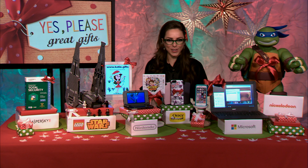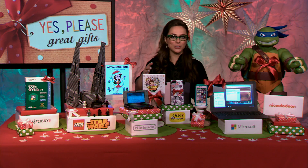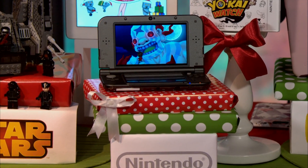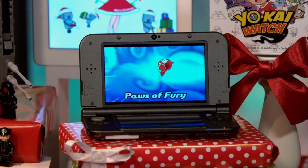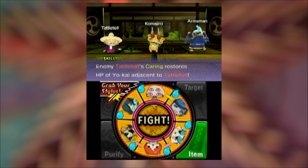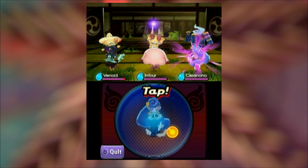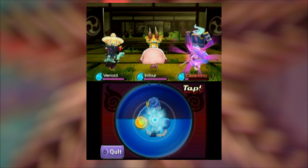Awesome gifting ideas for you this holiday season. Let's start in the world of gaming — a very popular game over in Japan has now come to the US. This is called Yokai Watch, and it is one of the hottest games for kids this holiday season, made exclusively for the portable Nintendo 3DS family systems, including the New Nintendo 3DS XL. You can find the weird and wonderful Yokai that are hidden everywhere — they're mischievous, it's fun, and this is a no-brainer. Sold anywhere games are sold for $39.99.